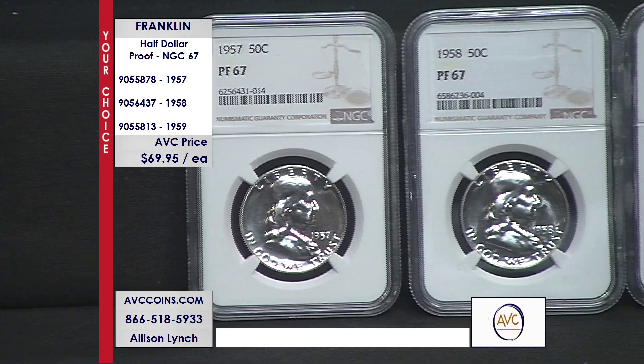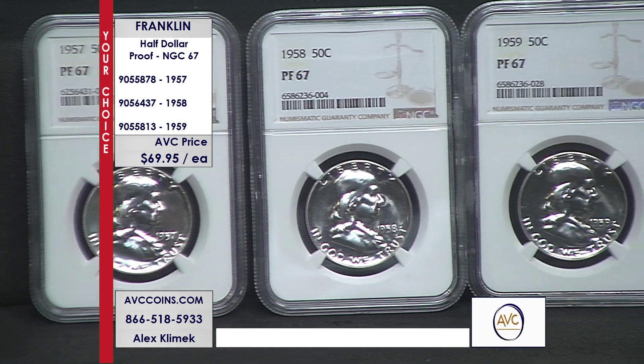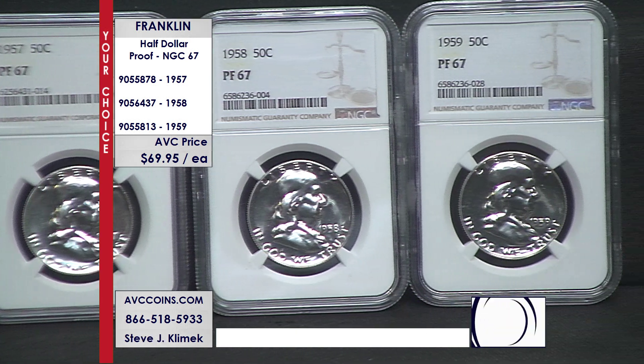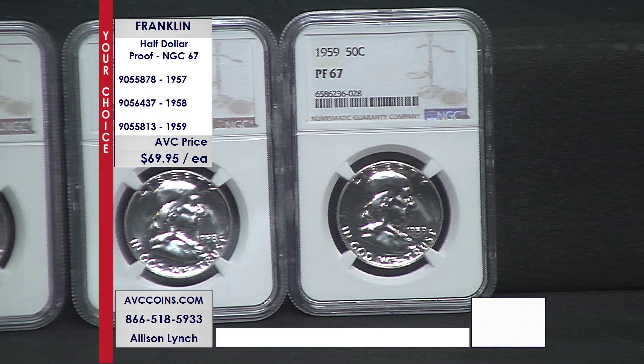Another reason is that in the 1980s, silver went to $50 an ounce and people melted these coins — they melted uncirculated coins, circulated coins, culls, proofs, silverware — anything silver was melted.